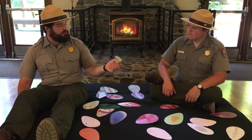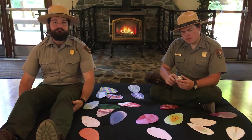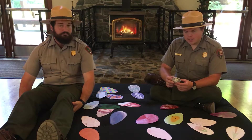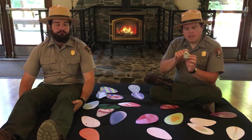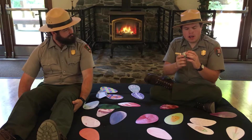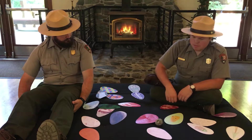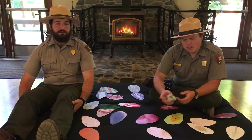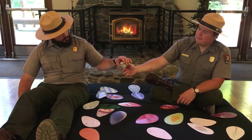Ranger Matt, what do you notice about this egg? Well, I notice it's mostly white with some black spots, and one end of the egg is much pointier than the other end. And I bet if I roll it on the ground — yeah, that kind of spins like a top. Whoa, that's pretty interesting. Very cool. What do you notice, Sam?